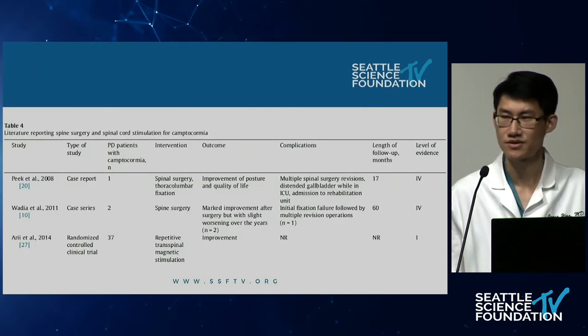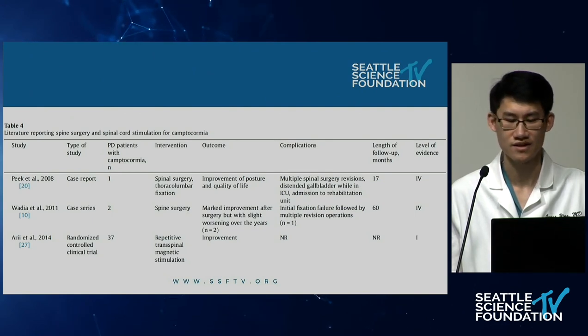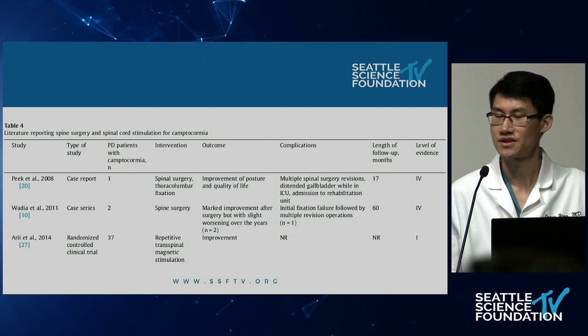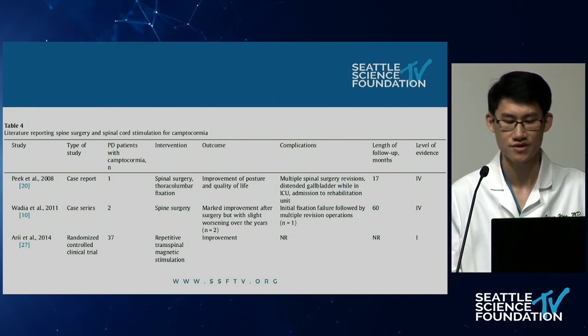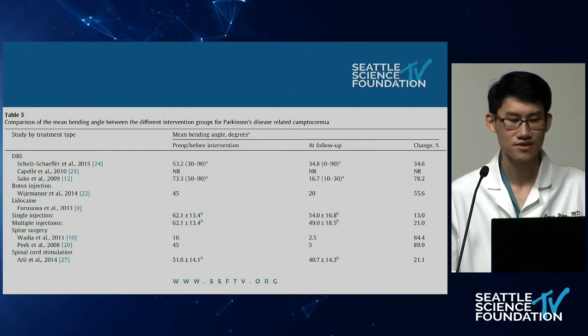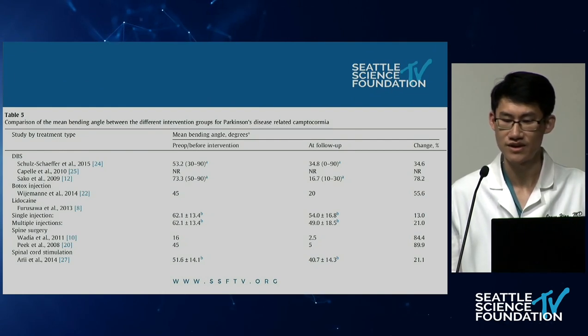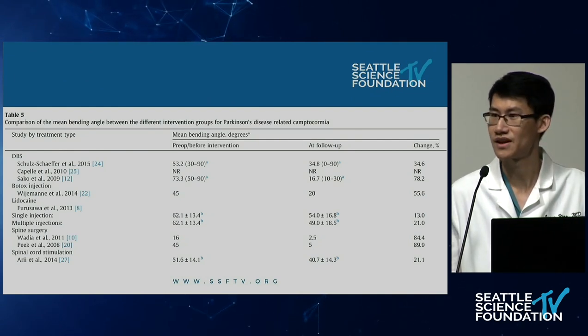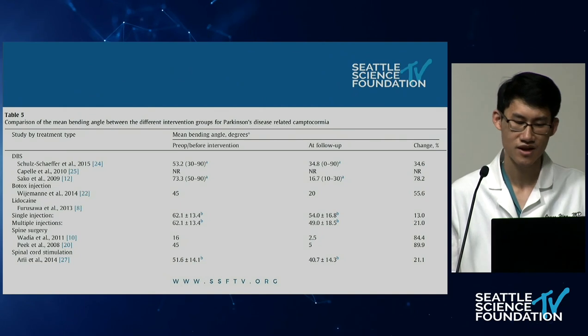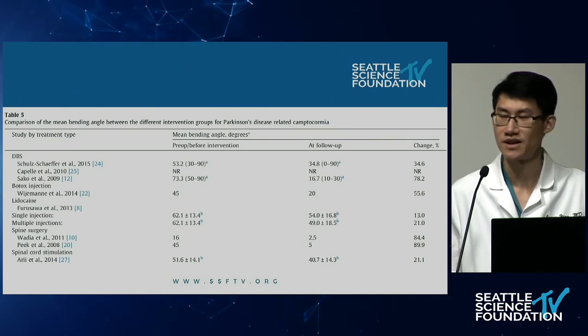A couple of articles also discussed spine surgery for camptocormia. These showed improvement in posture, quality of life, and subjective symptoms, but came with more complications including fixation failure and requiring multiple revision operations, as well as greater morbidity. Spine surgery had the greatest change in mean bending angle — 84.4 to 89.9% improvement — though the pre-op bending angle was less than in the DBS group.